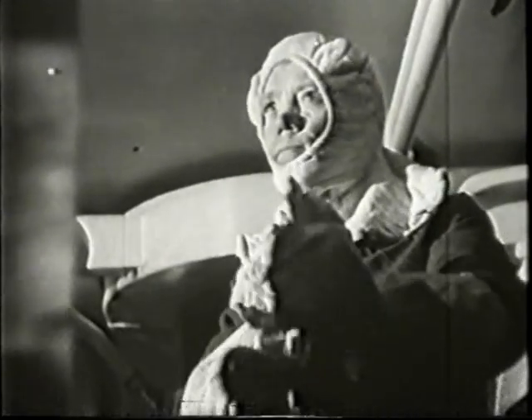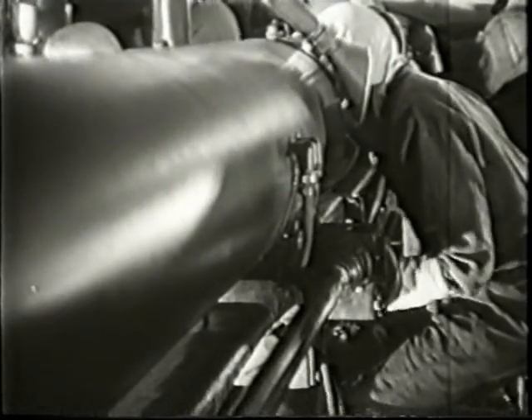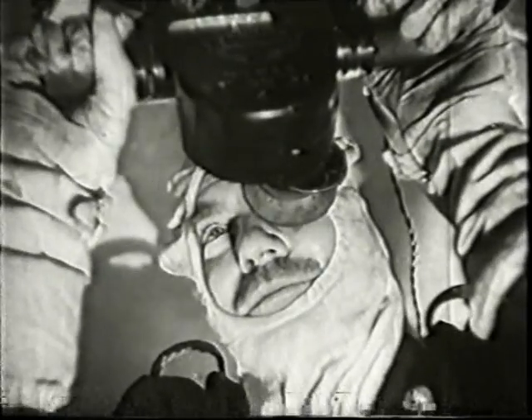All guns are directed from a central position high up on the mast, known as gunnery control. But in case of need, each turret is self-contained. This is the local control rangefinder at work. When under local control, the officers of the quarters give directions to the guns, sighting the target through a periscope.